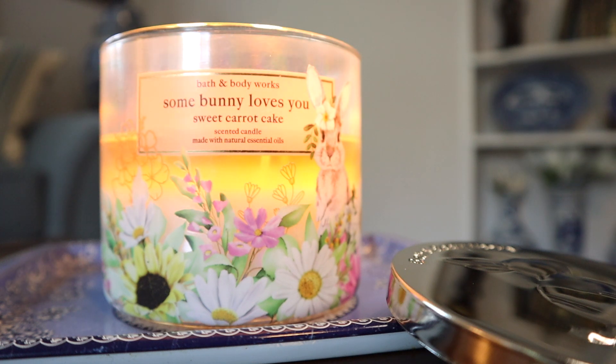Hey guys, I'm back with another candle review and this time around for the 14.5 ounce three-wicks Somebody Loves You Sweet Carrot Cake Candle from Bath & Body Works. This is their usual Easter candle that we've had for a few years now and I'm always happy to see it back, and this year's version is simply excellent.